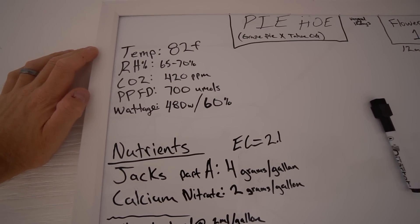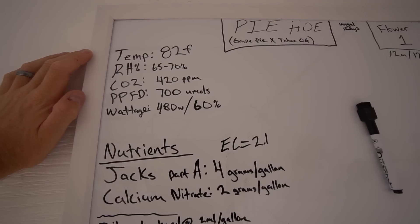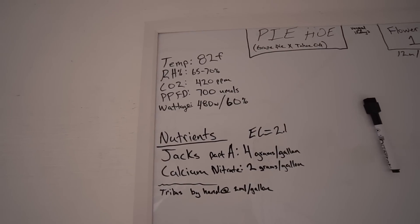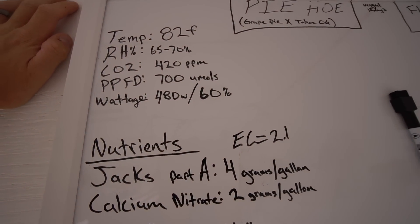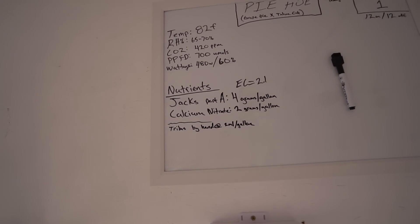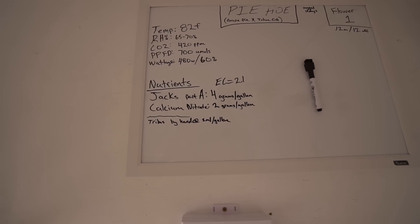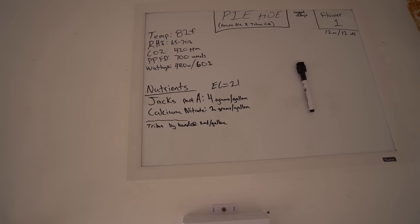PPFD is 700 — it's actually closer to the 770s right now, but 700 is on the board for now. Doing that is just under 480 watts, which is 60% of the power of this LED. It's an 800-watt LED system. We'll incrementally be pushing that up, maybe 50 watts a day, till we get up to right around 600, maybe 650 watts. We'll see how the canopy is doing.